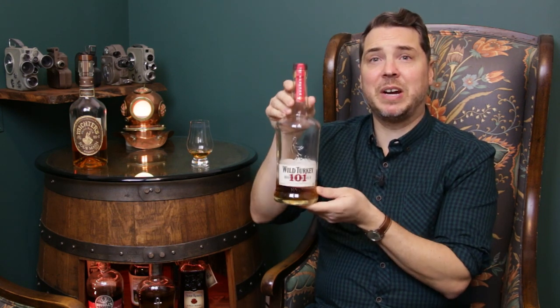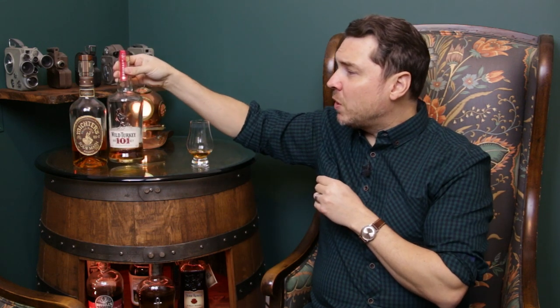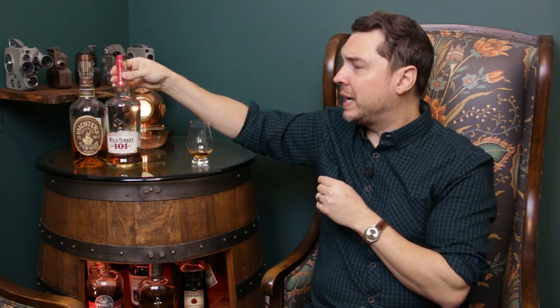The next one — we've got to go with one of the OGs of budget bourbon. I've got none other than the Wild Turkey 101. You may be thinking, 101 proof — that's quite a jump in proof. And you'd be right, but this is very easy to drink at that 101 proof. If I didn't know it was 101 proof, I would probably guess it would be closer to about 45%, that standard bourbon proof point.